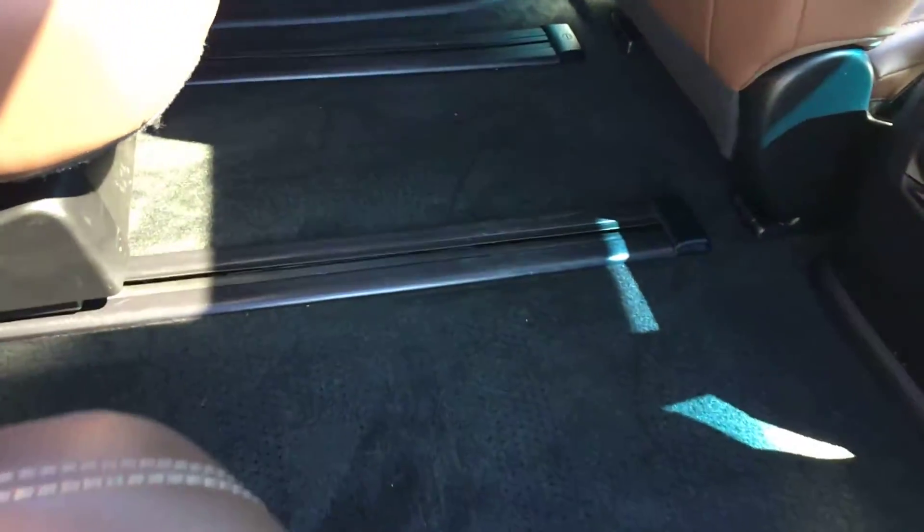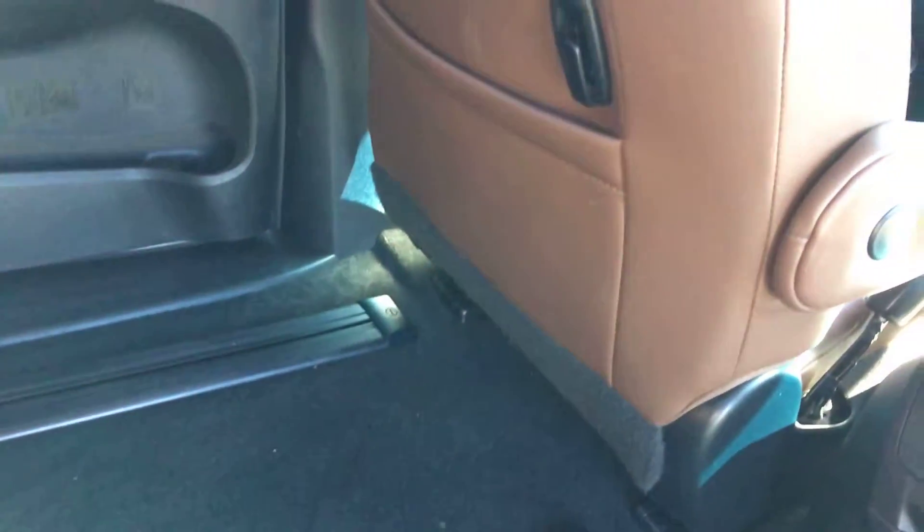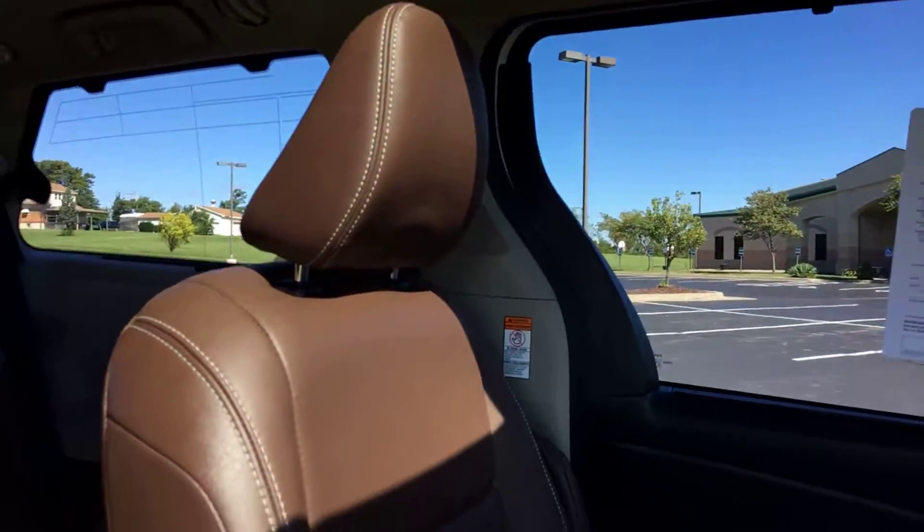Now, I really haven't talked too much about the condition because there have been so many features to cover, but as far as the interior goes — inside and outside this thing is in like-new condition. The backs of the seats have not been kicked, scuffed, or damaged. The leather is in great condition and there are no foul odors at all in the vehicle.